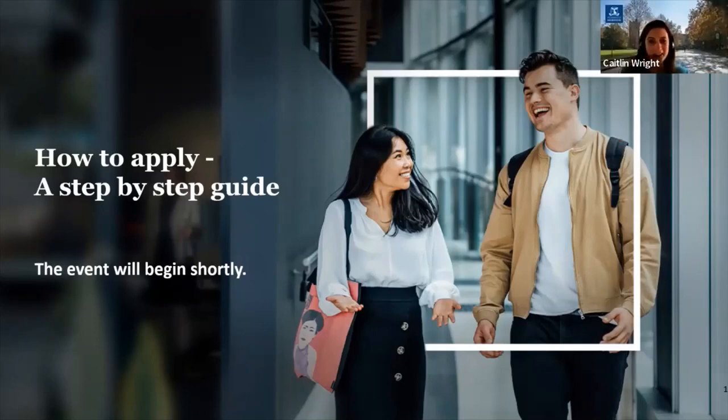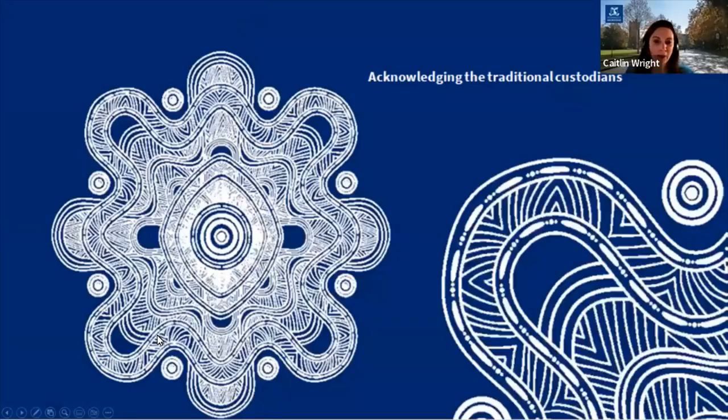Hi everyone, thank you for joining the webinar tonight. My name is Caitlin Wright and I work in the Future Students team at the University of Melbourne. I want to begin today by acknowledging the traditional custodians of the land on which I'm located, the land of the Wurundjeri people. I pay my respects to their elders past and present and I extend that respect to any Aboriginal and Torres Strait Islander peoples that are participating today in the webinar.